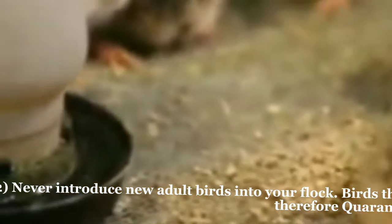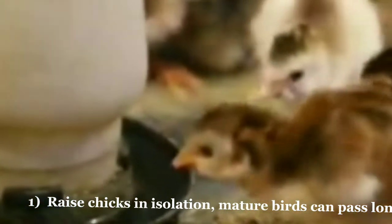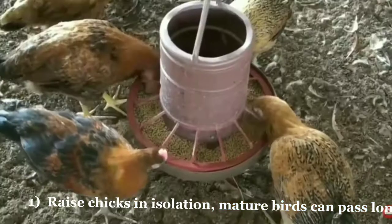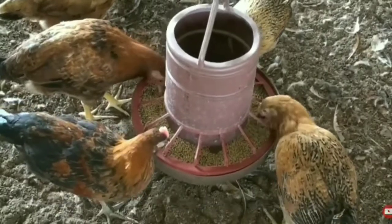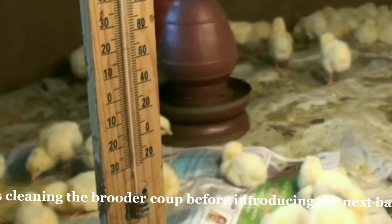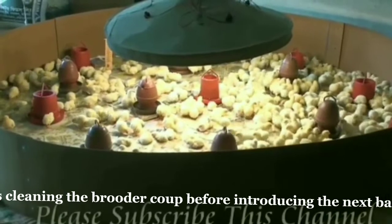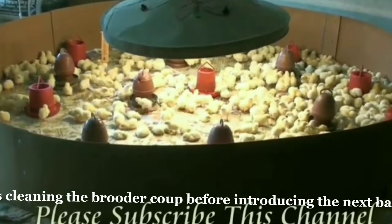Therefore quarantine them first. Raise chicks in isolation, as mature birds can pass along diseases and parasites to vulnerable young birds. Thoroughly clean and disinfect the brooder between broods. This means cleaning the brooder coop before introducing the next batch, including any equipment the chicks will use.